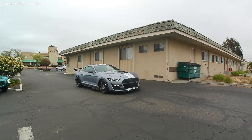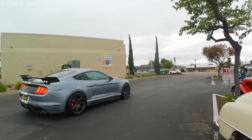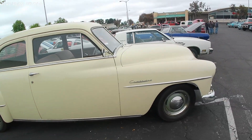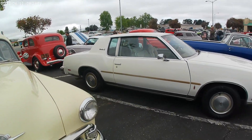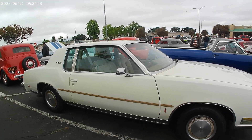Another Shelby GT500 rolling in — looking good my friend, nice ride! New and then the old Cambridge — Plymouth Cambridge. You don't see these around! Of course you need the Cutlass Supreme — you want a stylin' smooth ride!